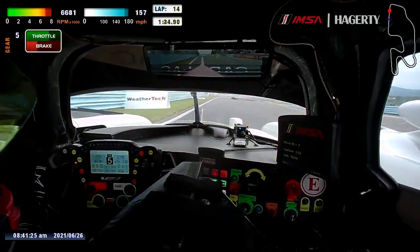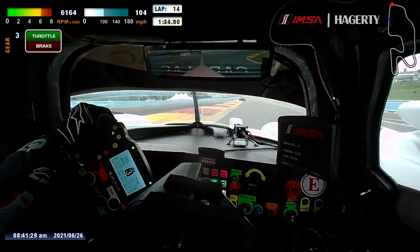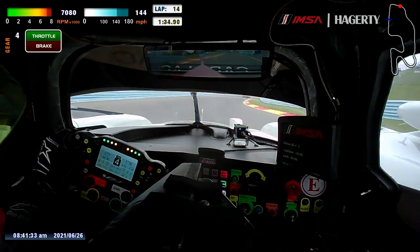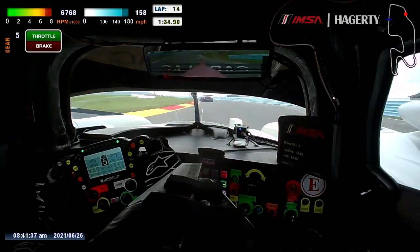Coming down into turn one it's downhill braking, so it's always a little bit of front locking and understeer. You need to be careful not to get too much on the exit kerb because the car bottoms out and it's easy to go off the track and get your lap deleted.